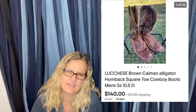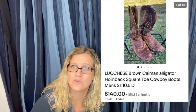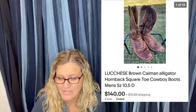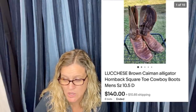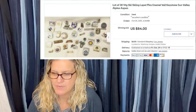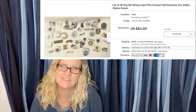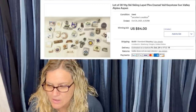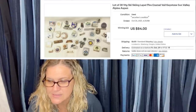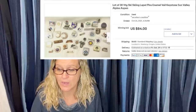I think it's pronounced Lucchese — L-U-C-C-H-E-S-E — I'm just known for not saying things right. They're alligator hornback square toe cowboy boots, sold for $140. Next: paid less than $0.10 for all of them, found in the bottom of a junk jar at a local thrift store — I was about ready to toss them. Sold for $85. They are a lot of 38 vintage ski skein lapel pins. I would never throw any type of pin away — there are collectors out there, and pins can definitely be some money.